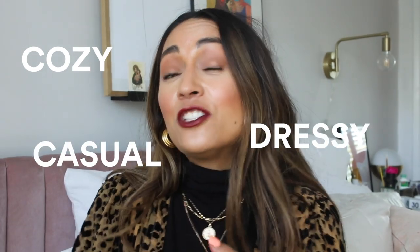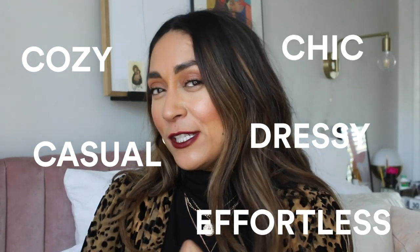I thought it'd be fun to share some outfit ideas. We have five different looks: a cozy look, a casual look, a fancy dressy look, a chic look, and an effortless look — all looks I love and think are perfect for Thanksgiving. A lot of these items have been gifted, a lot were thrifted, and some are things I've had. If you want outfit inspo, keep watching! Don't forget to give it a thumbs up, subscribe, and pass it along to friends.